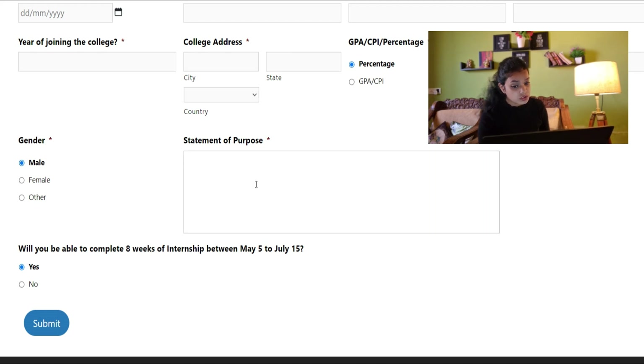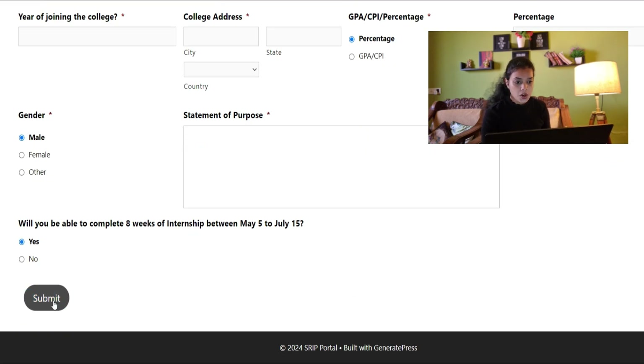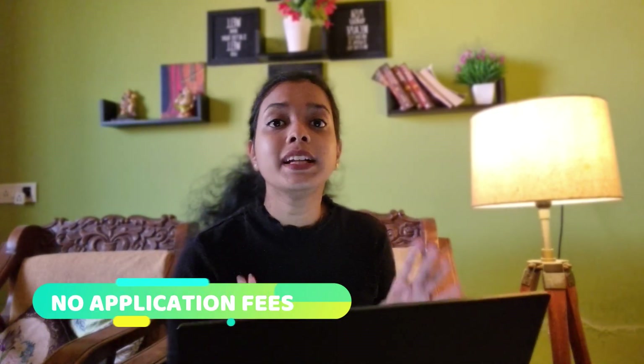Once you select the faculty, you get an intern ID. Fill in all your details and write your statement of purpose — why you want to do the internship — fill everything properly. Once you submit, you will be done with the procedure and will receive a confirmation email. After submitting, you'll be successfully eligible for consideration, and they will send you an email confirming whether you are selected for the internship or not.